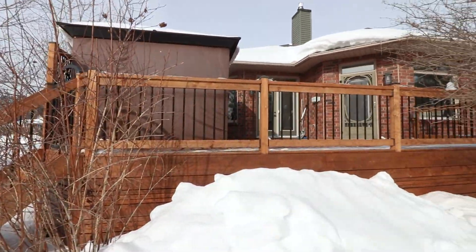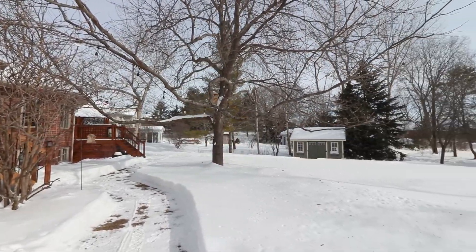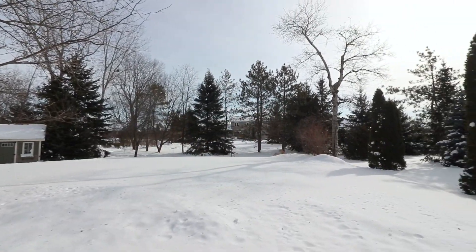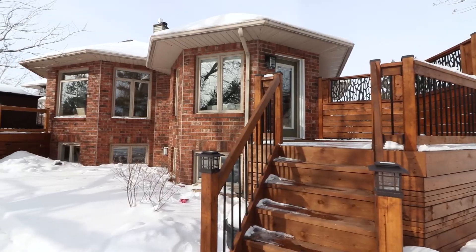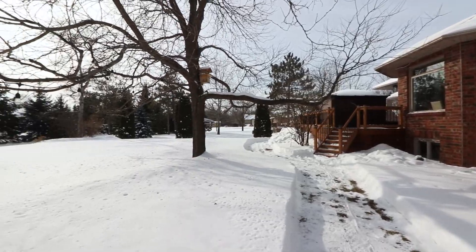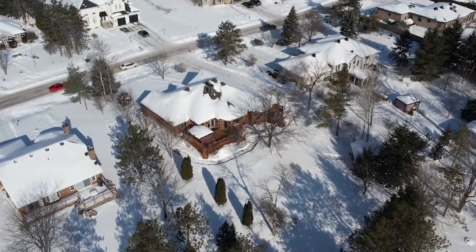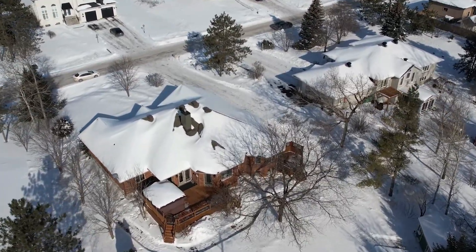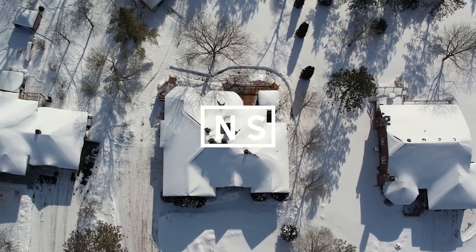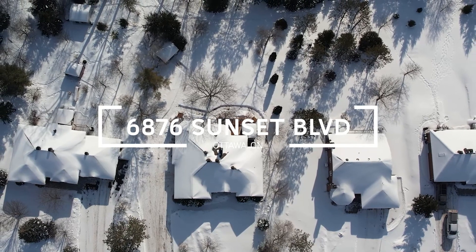This home is part of the Sunset Lakes community and for a small association fee you have access to resort-style amenities including trails that connect to a lake system. Enjoy paddleboarding in summer or skating in the winter. Here you'll have the tranquility of life in Greeley without sacrificing access to the amenities of Greater Ottawa. A local walking and cycling path runs beyond the backyard and provides safe access to the tennis courts at Lakes Park. Come and see what 6876 Sunset Boulevard in Greeley has to offer you today.